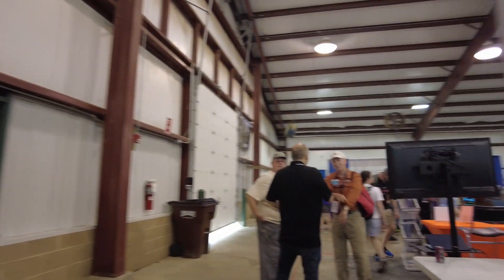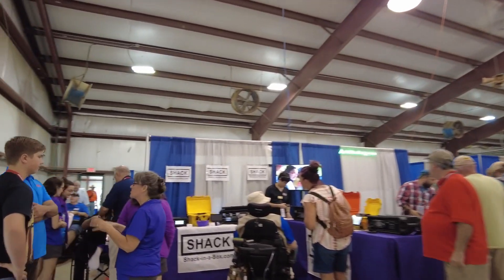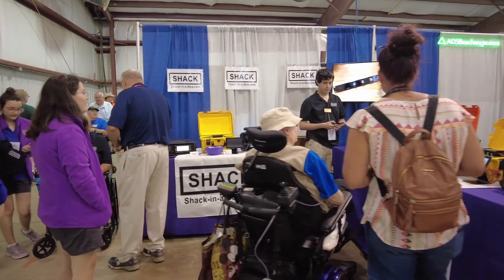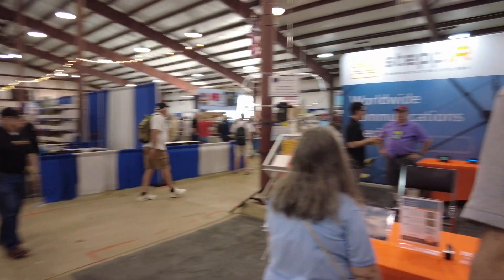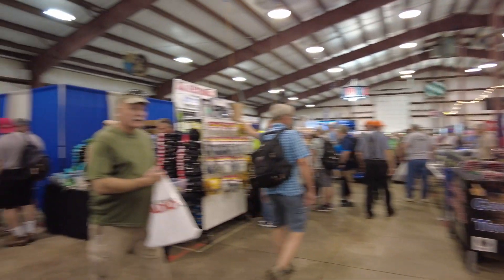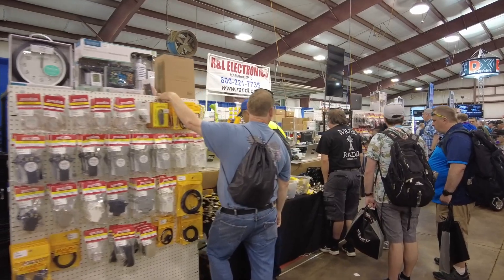I kind of started on the short sides first, but we'll make our way around. Shack in the Box is here again — I did a full video on them when we were at Hamcation, so if you haven't seen that you can go back and check that out. We've got StepIR on this side. I'm filming this on Friday morning, about 10 o'clock, and it is crazy in here — lots of traffic.